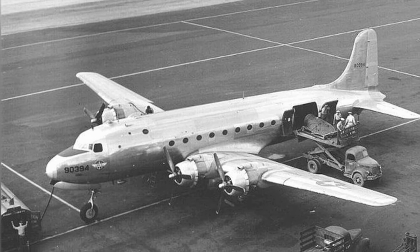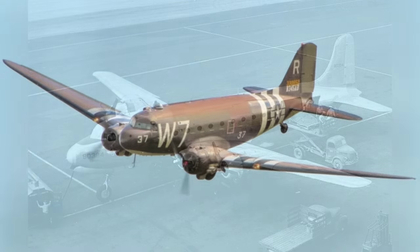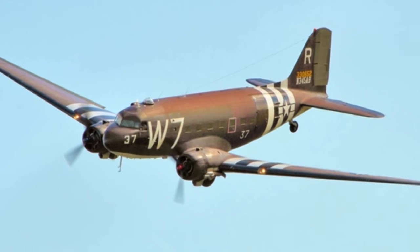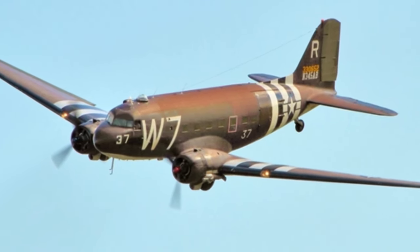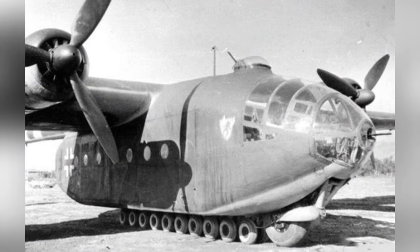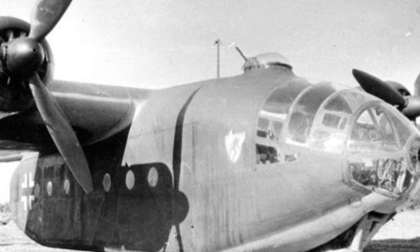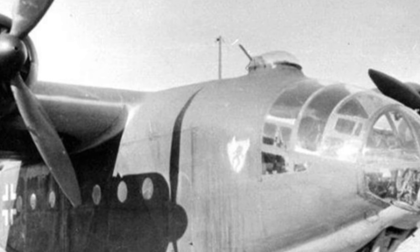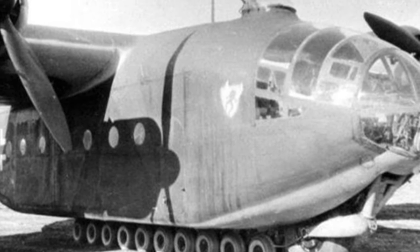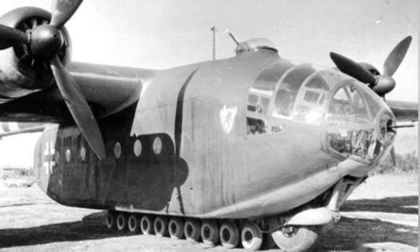The aircraft originally had twin engines and was expected to use the BMW 801 engine. However, starting from 1940, this engine needed to be prioritized for the FW 190 fighter aircraft. Therefore, it was changed to the Brahmo 323 engine and the number of engines was increased to 4. The corresponding total power increased from 3,200 horsepower to 4,800 horsepower. Having more engines also increased safety — even if one engine failed, it would not lead to a fatal crisis. Due to the difference in engines, the AR-232 was divided into two models: the twin-engine AR-232A and the four-engine AR-232B.